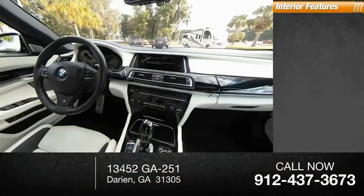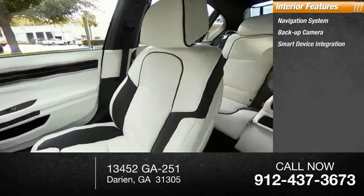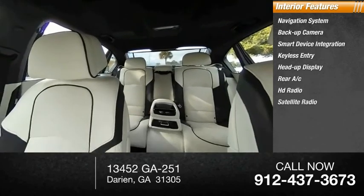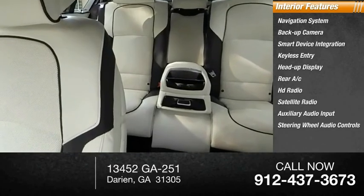Inside you'll find a navigation system, backup camera, smart device integration, keyless entry, heads-up display, rear AC, HD radio, satellite radio, auxiliary audio input, and steering wheel audio controls.